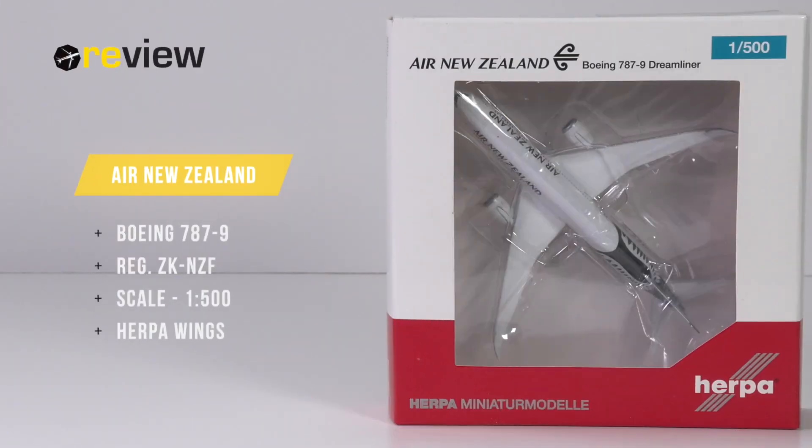Hello and welcome to a new episode of Review, where today we will take a closer look at a Boeing 787-9 of Air New Zealand.